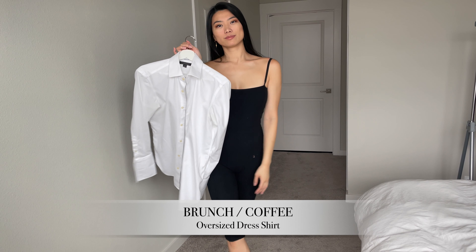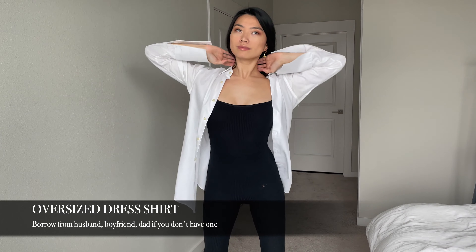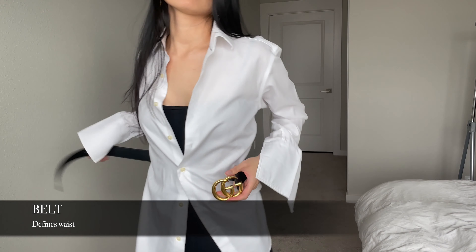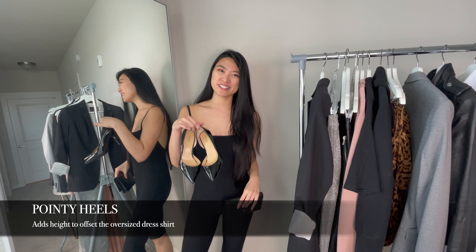An easy way to dress up a bodycon romper like this is to throw on an oversized dress shirt — my husband's white dress shirt that I stole and repurposed for this look — and I think this would look great for a coffee date. I wanted to create a bit more shape with this outfit, so I added a Gucci belt, though you can use any belt that you have. I wanted to make this look a bit more refined, so I added a Chanel wallet purse and some pointed toe heels.